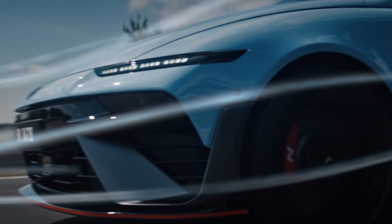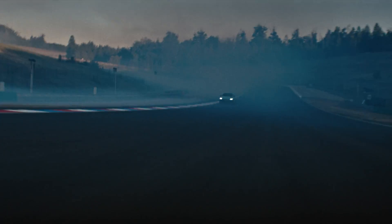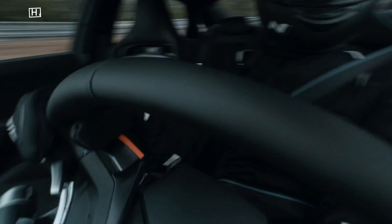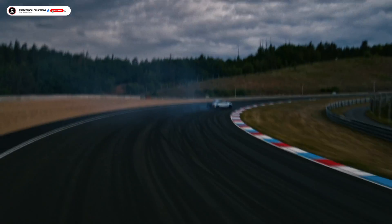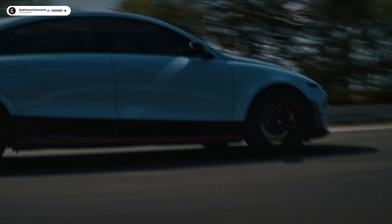We don't have pricing or range yet, but it's clear Hyundai isn't just trying to build a fast EV — they're building one that's actually fun to drive. This isn't just fast for a Hyundai. It's fast, period. If you're into EVs that actually feel alive behind the wheel, hit that subscribe button, and drop a like if you'd take this over the Tesla.